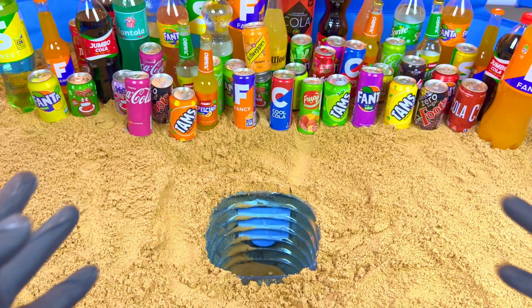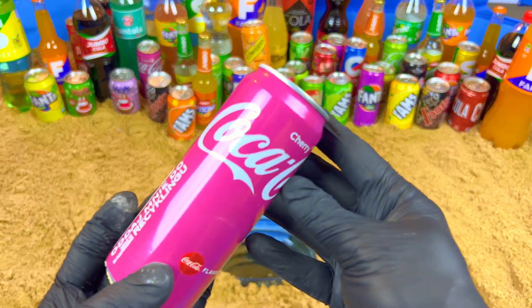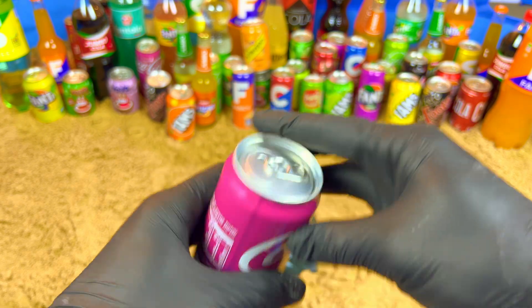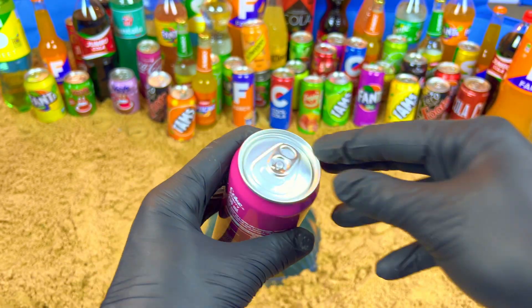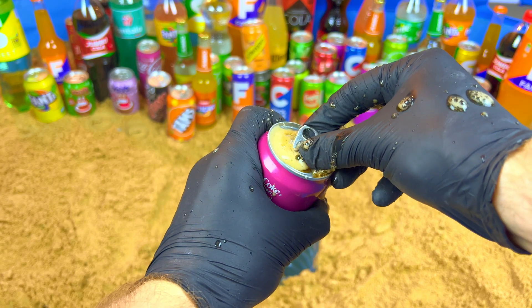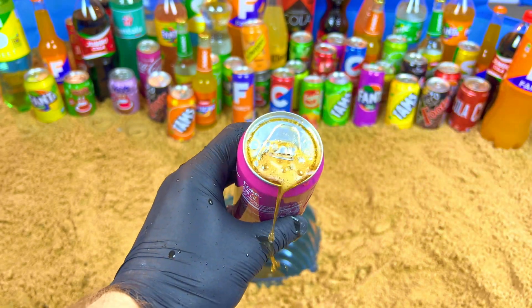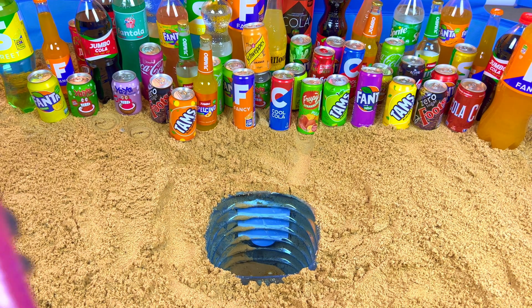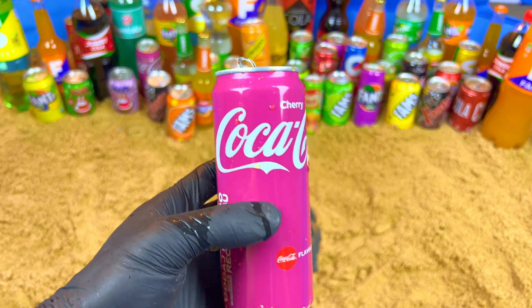For you it's a cherry color, very beautiful and purple. Let's open — oh my, look at this! So sweet.